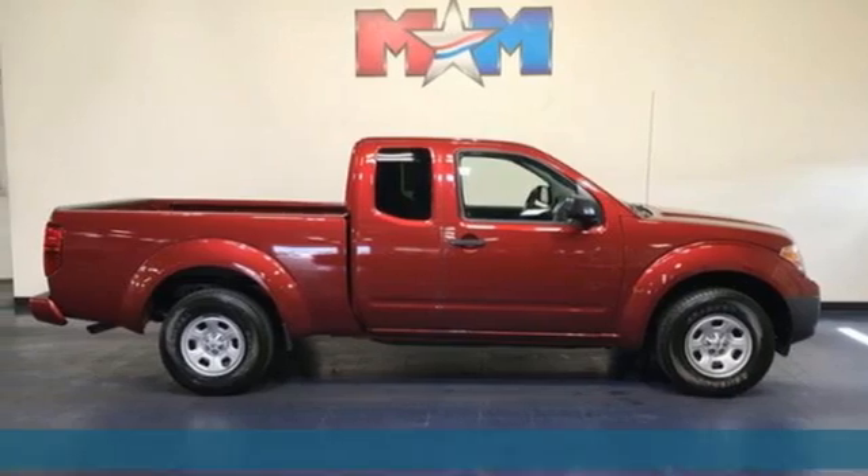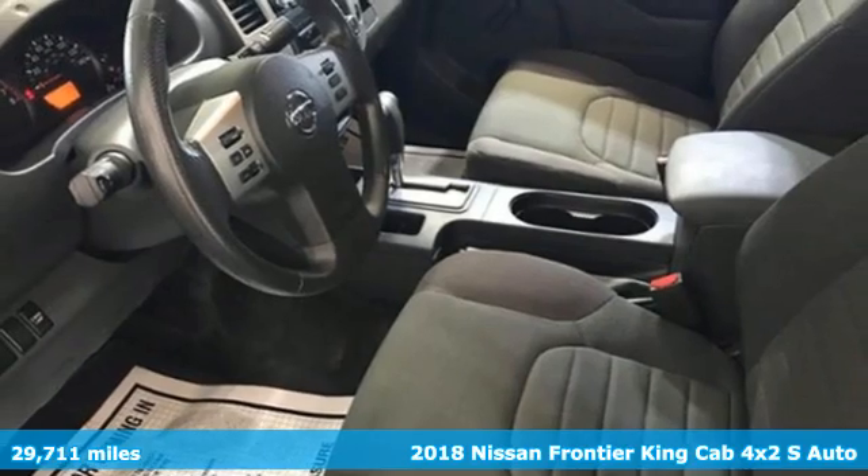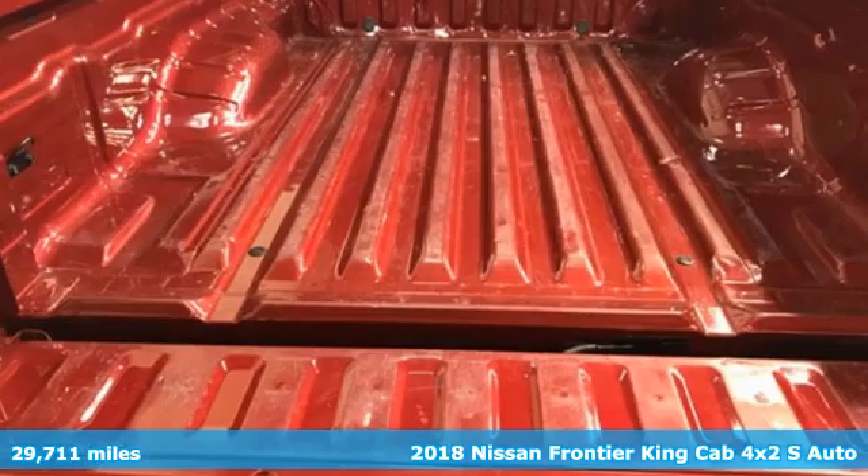Here's a 2018 Nissan Frontier. Nissan, built for the human race. It's well equipped with features you need.